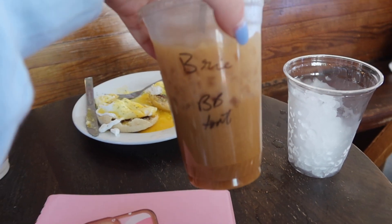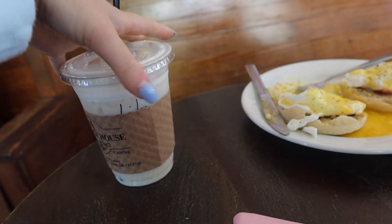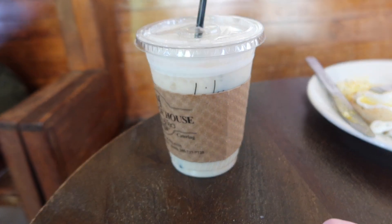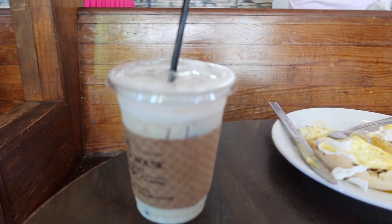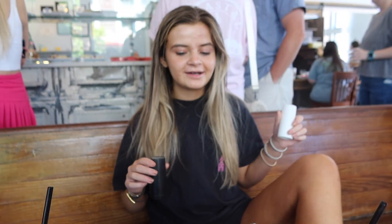I got the Bama Blitz with oat milk and Lily Kate got a lavender London fog and eggs Benedict. We'll give you a review. So we just went to Heritage House and we're going to give you our little review.